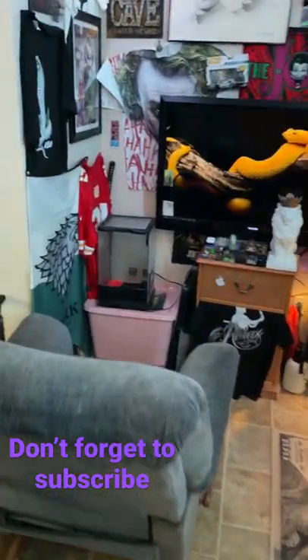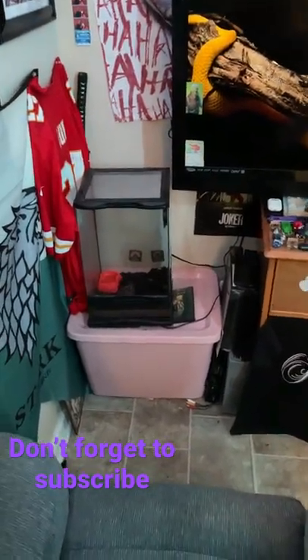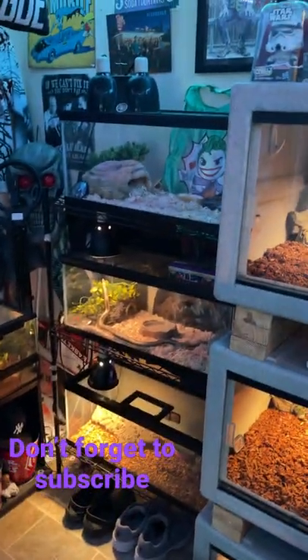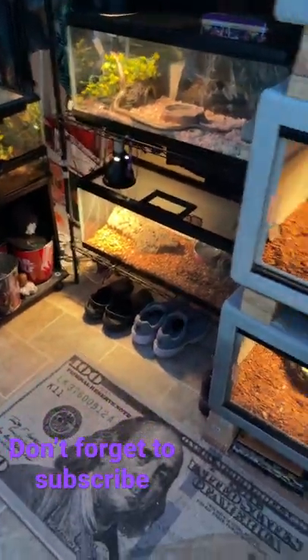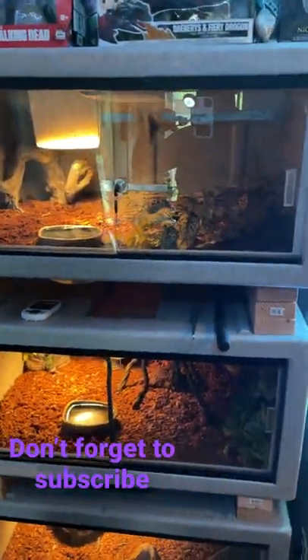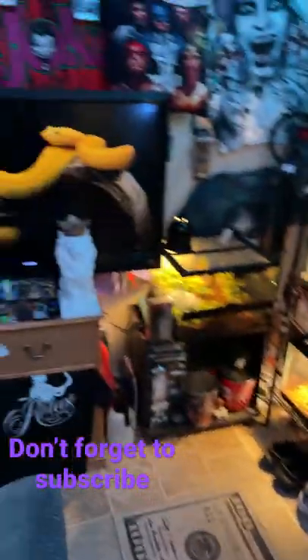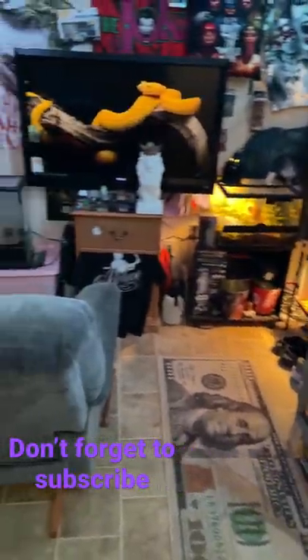Welcome to my reptile room. Over in that corner is my pac-man frog — she's chasing some crickets. Right there is my ball python, up there is my leopard gecko, my rosy boa, my king snake, my Amazon tree boa is in there, corn snake, and carpet python. This is pretty much my home away from home, my little space.